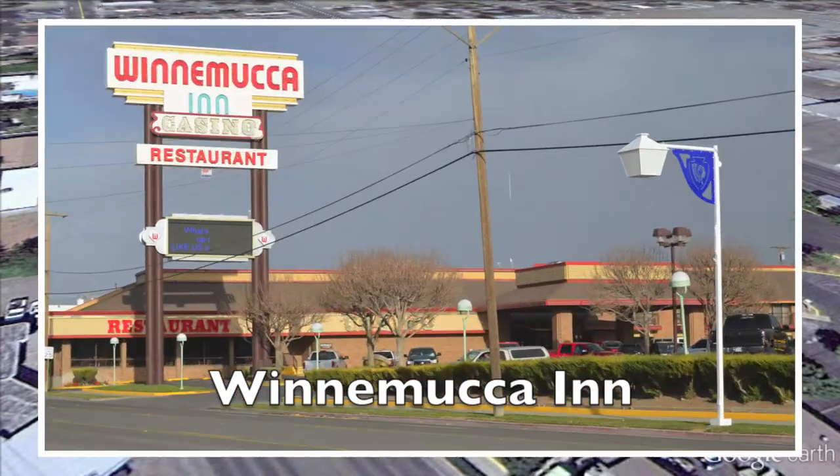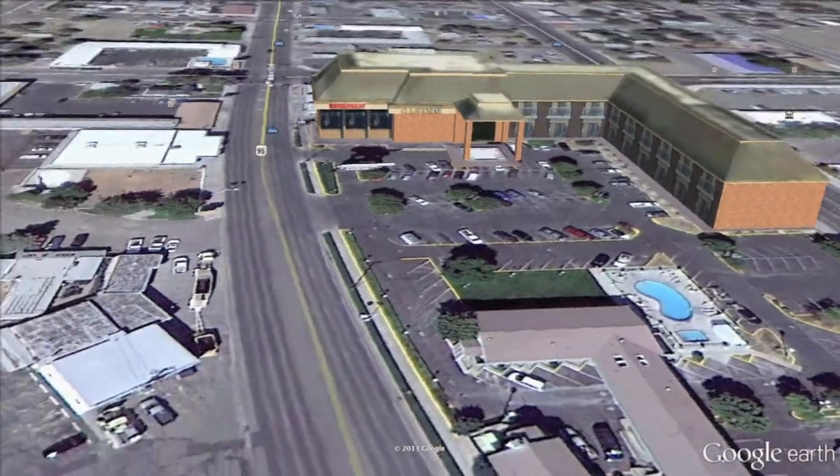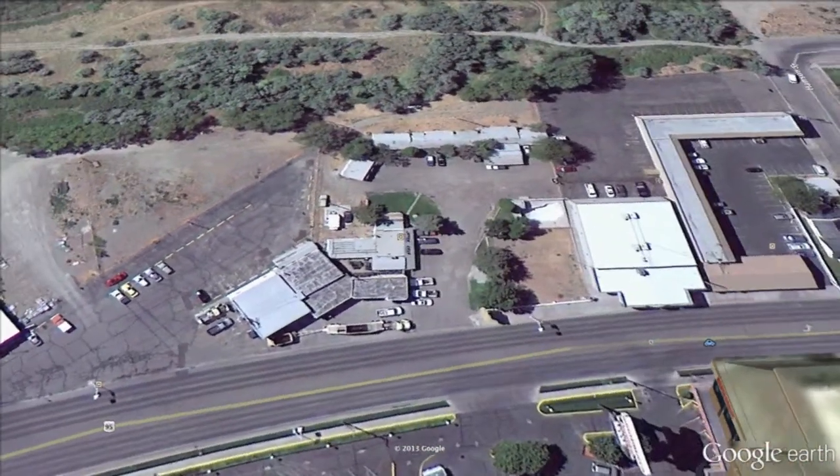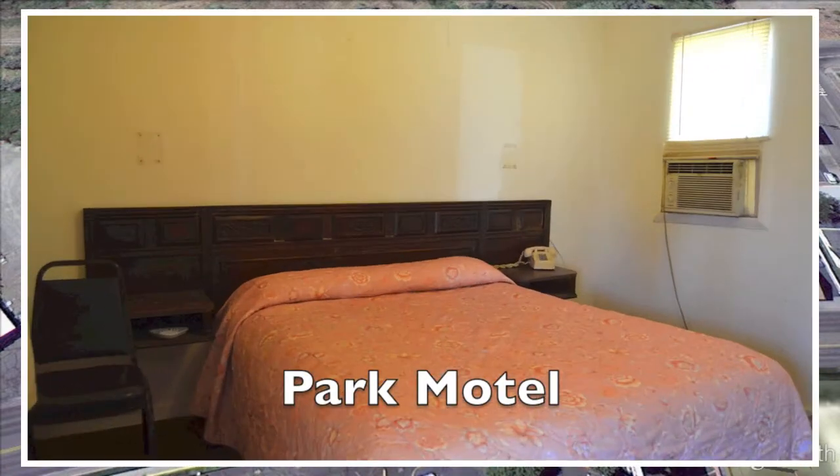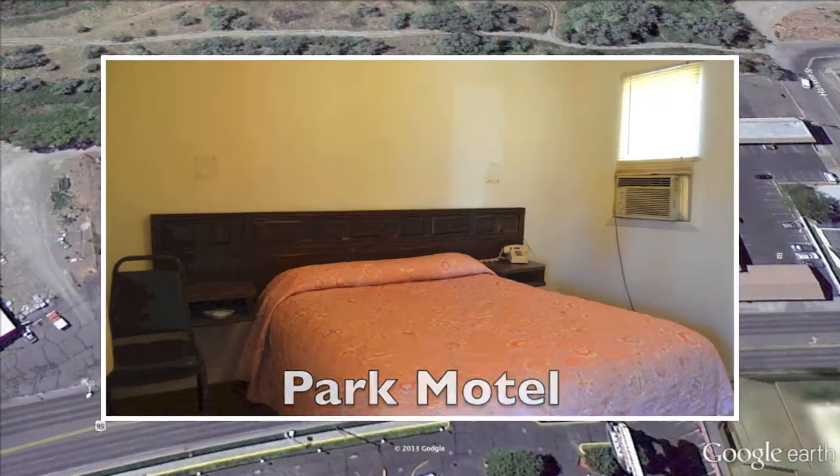They have 24-hour entertainment with slot machines, a sports book, and a sports bar with four TVs. Let's head straight across Winnemucca Boulevard to the Park Motel. This is a rural, 1950s-style motel with clean rooms, and it's close to all the action.